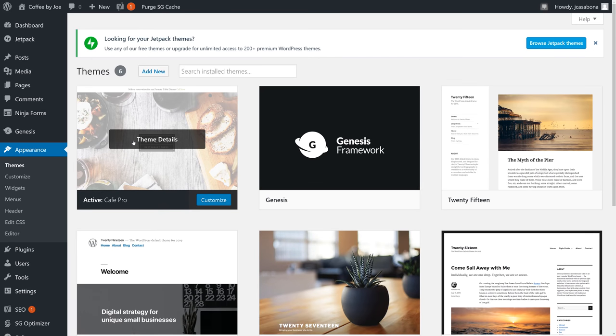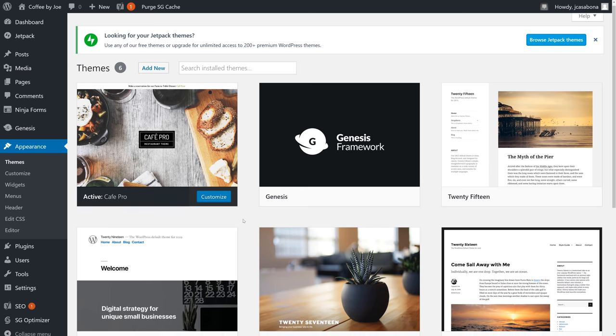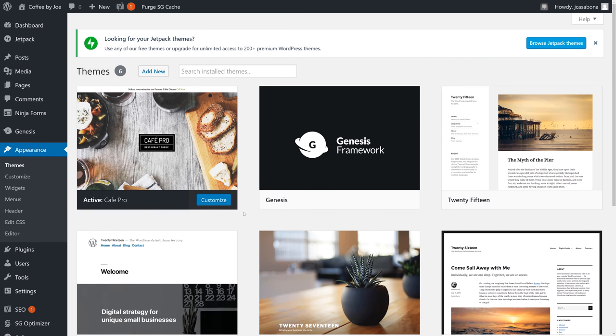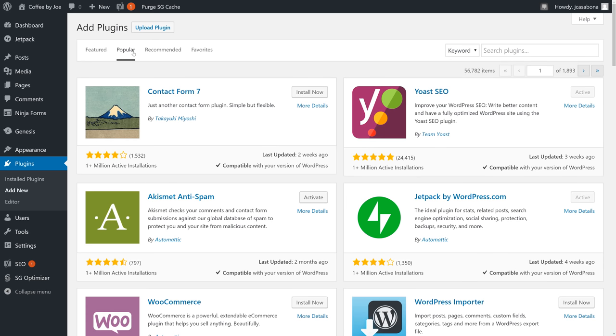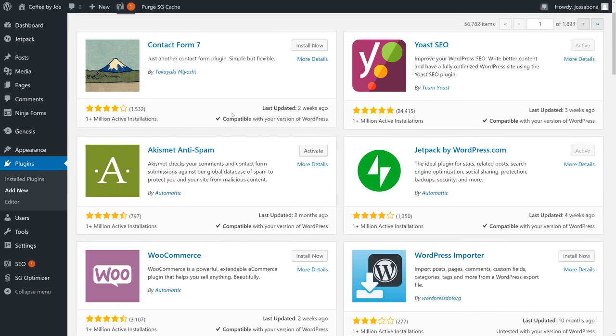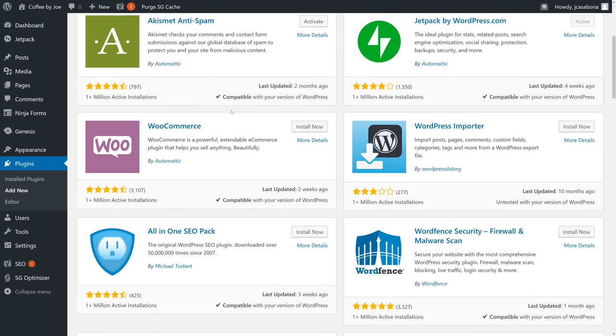There are literally thousands of themes to choose from. When looking for your own theme, you should look for designs you like, features you need, and whether you're willing to pay for a premium theme or go with a free one. Plugins offer access to additional features of WordPress. While WordPress does a lot out of the box, it doesn't handle things like spam management, contact forms, and social sharing buttons. Plugins are what give WordPress its true power — they can transform WordPress from a blogging platform into a podcast platform or even an e-commerce store.